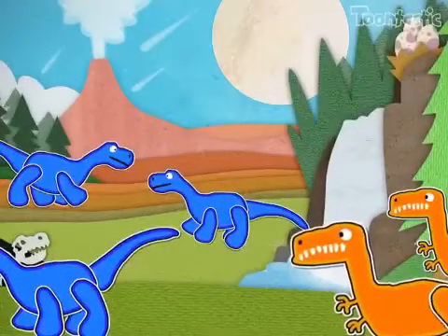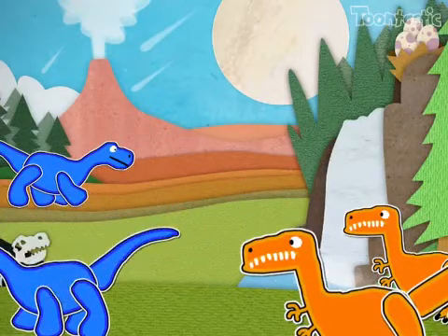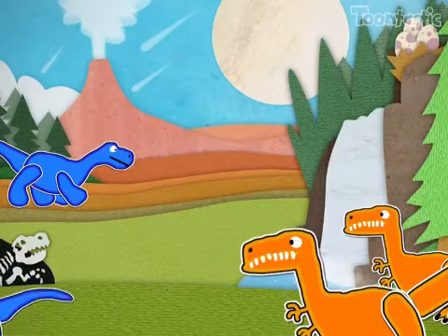After one unsuccessful attack, the raptors are being more cautious, and it is paying off. They are within striking distance.